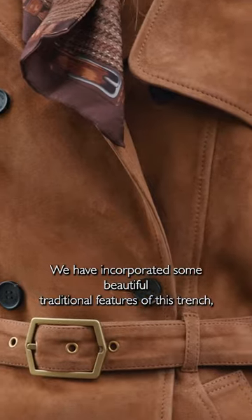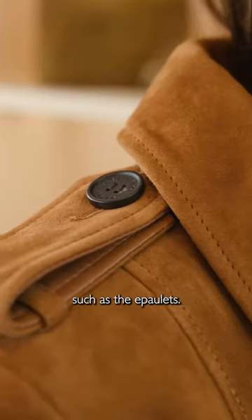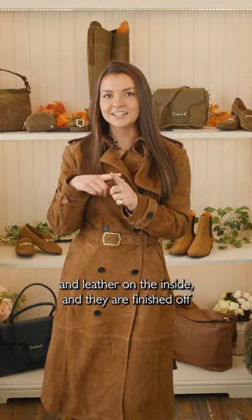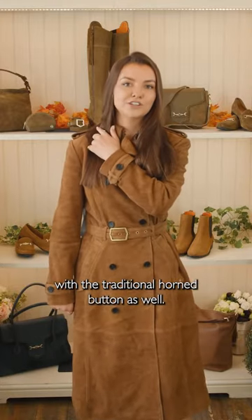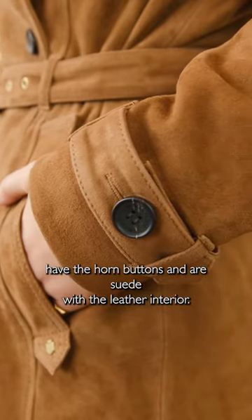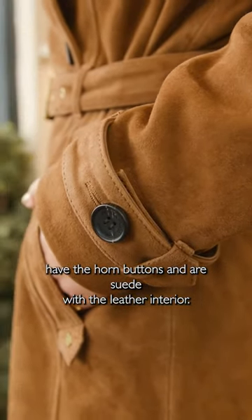We have incorporated some beautiful traditional features of this trench, such as the epaulettes. These are super special because they are suede on the outside and leather on the inside, and they are finished off with the traditional horn button as well. The same with the sleeve adjusters — these also have the horn buttons and are suede with the leather interior.